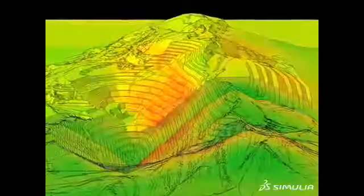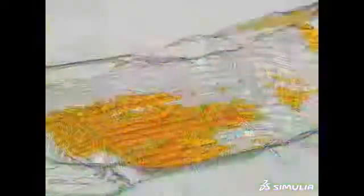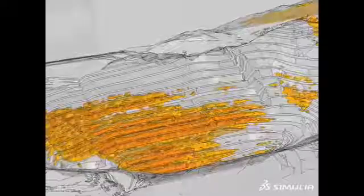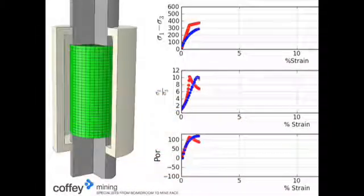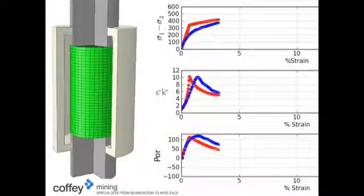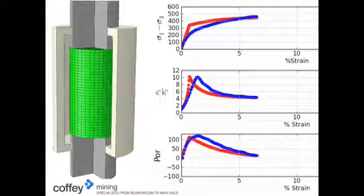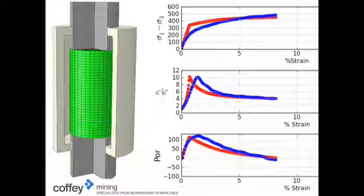The top technical requirements for realistic simulation in mining are performance and robust solver technology. We have very large models, very detailed models, and we need that application to work efficiently for us to be able to deliver our solutions.